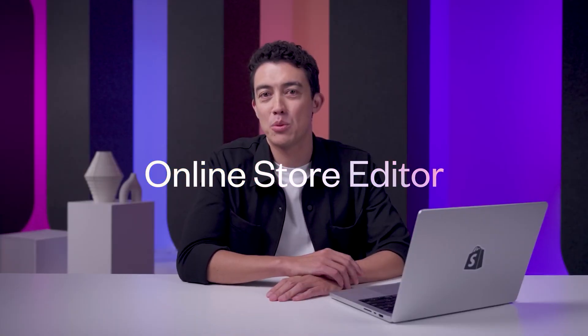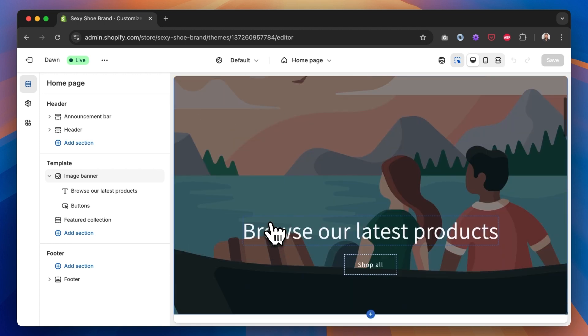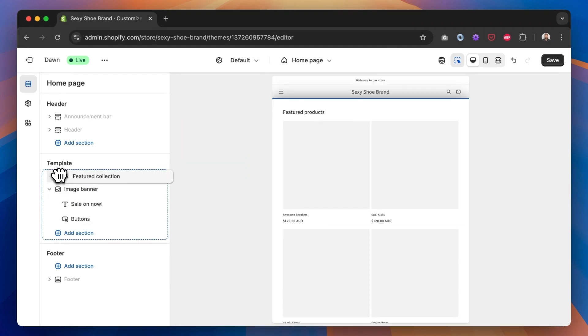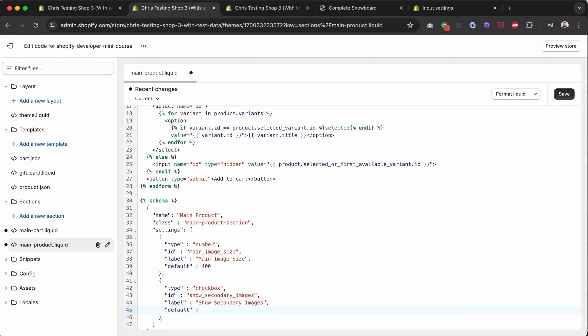So why is it that Hydrogen hasn't taken off? The biggest reason that has become apparent to me is that Hydrogen storefronts miss out on one of the best features of Shopify themes — the online store editor. From the perspective of store owners, all they've got to do is click the customize button, and if the theme developer has done their job correctly, they can edit content and move around sections via a user interface that perfectly blends in with the rest of the Shopify admin. From the developer's perspective, I can easily expand upon this UI to provide more options by editing these simple JSON structures called schemas.